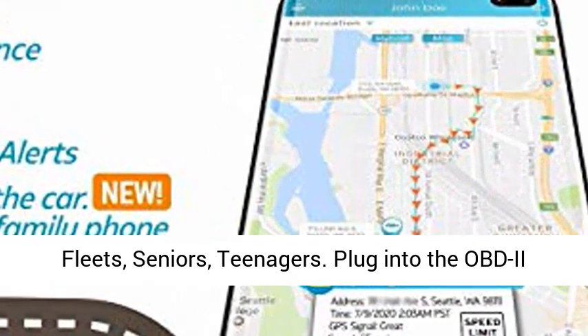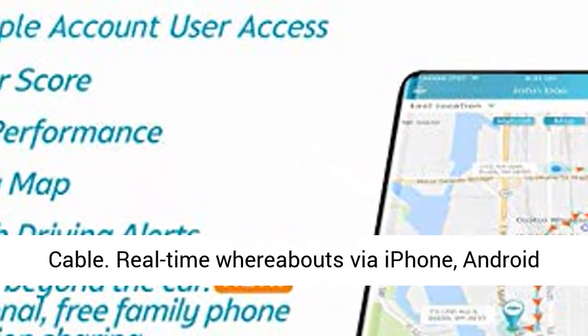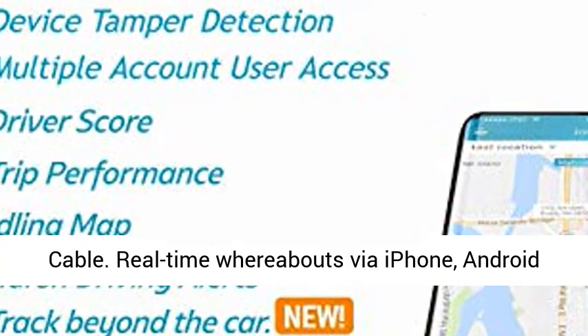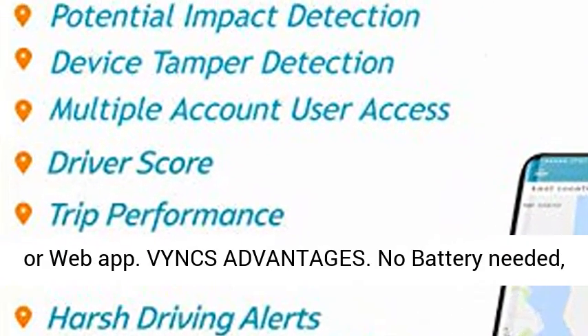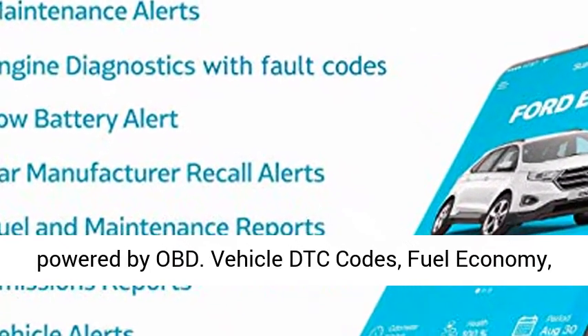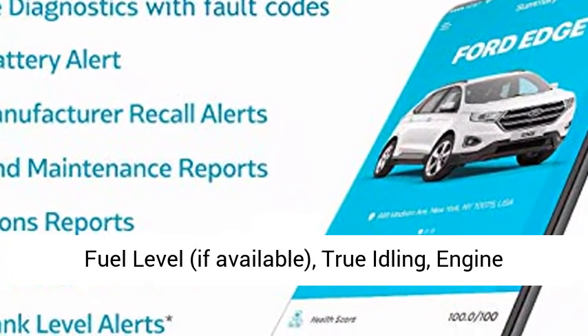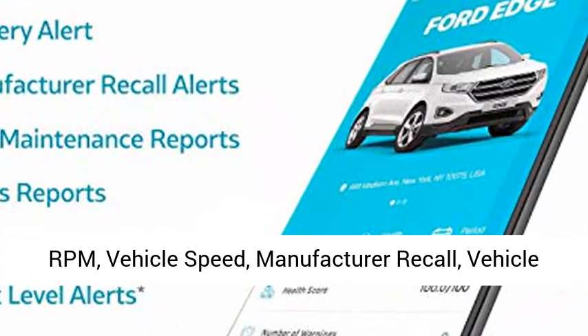SIM card included. Track cars, trucks, fleets, seniors, and teenagers. Plug in to the OBD-2 port of your vehicle, or hide it using the BINX OBD extension cable. Get real-time whereabouts via iPhone, Android, or web app. BINX advantages: no battery needed — powered by OBD. Access vehicle DTC codes.